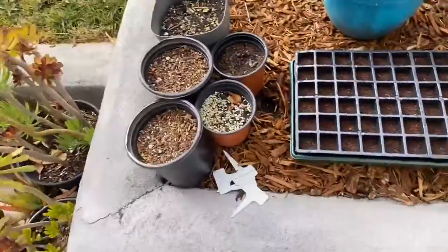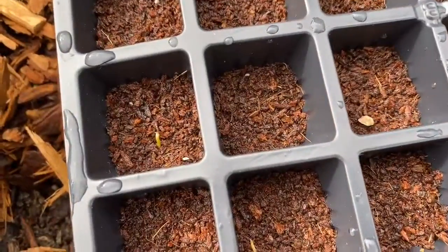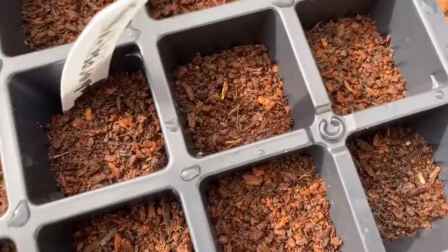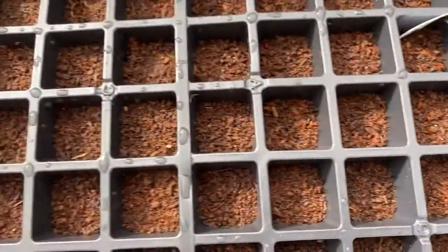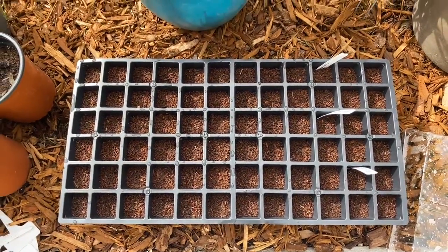I also collected some seeds last summer — let me show you. I'm growing a whole bunch, though there are only some tiny little sprouts coming in so far. But soon this whole thing will be filled with milkweed. Hopefully we'll track those sprouts as they come up throughout the spring, and I'll show you all about it. See you next time!